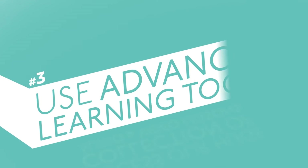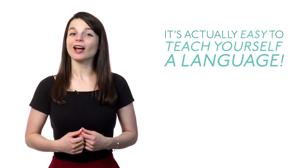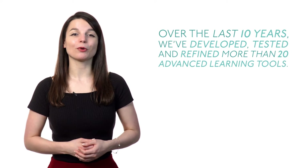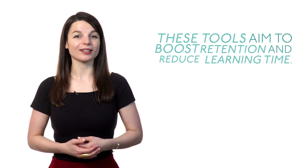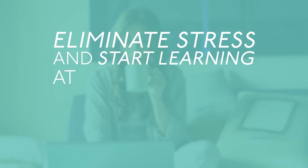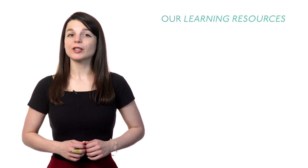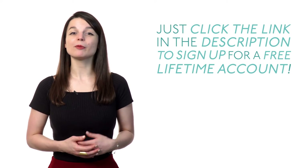Even though you are technically learning a language on your own, our team is always here to help and make sure you reach your goals fast. Number three: use advanced learning tools. When you have the right tools and learning resources, it's actually easy to teach yourself a language. Over the last 10 years, we've developed, tested, and refined more than 20 advanced learning tools. These tools aim to boost retention and reduce learning time. Eliminate stress and start learning at your own pace — in bed, your car, or wherever you have a few spare minutes. Our learning resources and tools are designed to help you get to the next level in the fastest, easiest, and most fun way. Just click the link in the description to sign up for a free lifetime account.